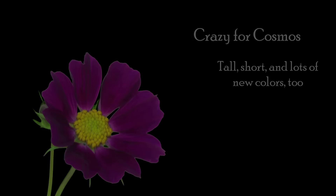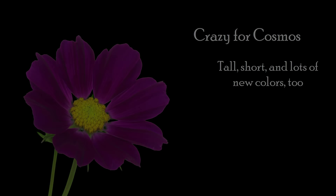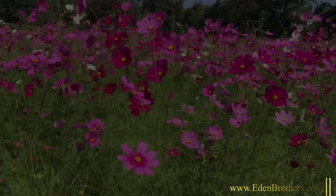Hi, I'm Eric Allen at EdenBrothers.com and we are Crazy for Cosmos. Tall, short, and lots of new colors, too. You know Cosmos, your grandmother's favorite flower.